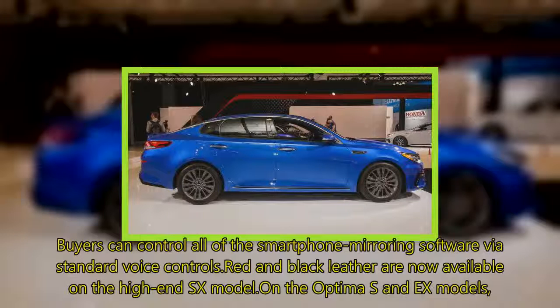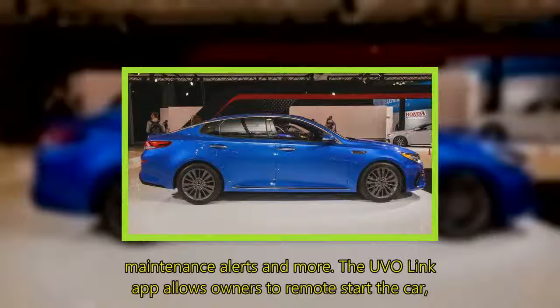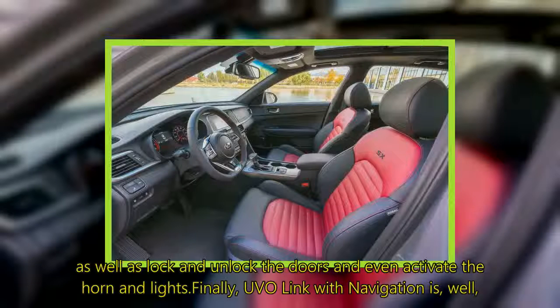On the Optima S and X models, UVO Link again features Apple CarPlay and Android Auto, but adds in a number of features like vehicle diagnostics, maintenance alerts, and more. The UVO Link app allows owners to remote start the car, as well as lock and unlock the doors and even activate the horn and lights.